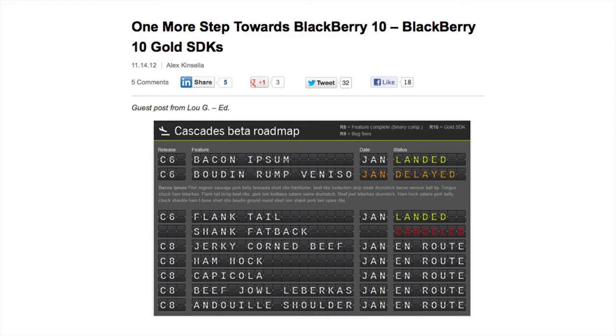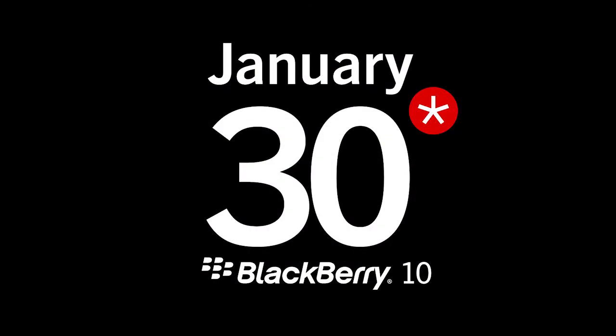Last week we shared a series of release dates specific to developers. Mark your calendars, devs — the Blackberry 10 SDK updates are coming on November 29th, as well as Blackberry Jam Asia, the Blackberry 10 Gold SDK launch, and finally the worldwide Blackberry 10 launch events.